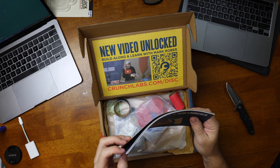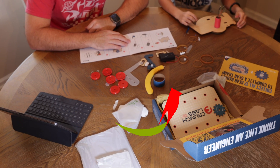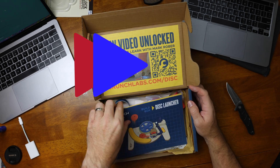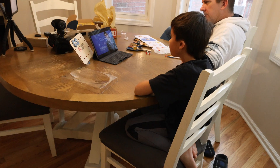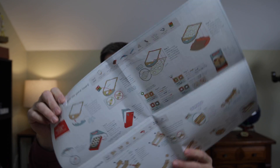Inside both boxes you have your build parts and your instructions. The KiwiCo boxes generally have an additional educational pamphlet or reading material, whereas Crunch Labs has a QR code to take you to a pre-recorded science lesson corresponding to the physics lessons for that month. The Crunch Lab build instructions are usually a standard pamphlet, whereas the KiwiCo can be a slightly more cumbersome folded mini poster.